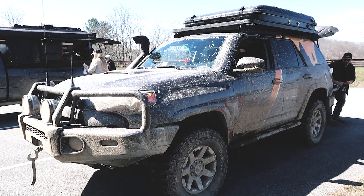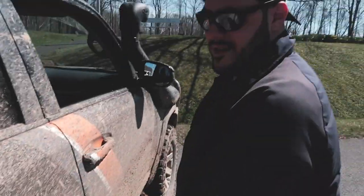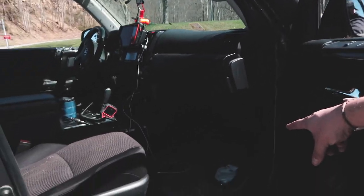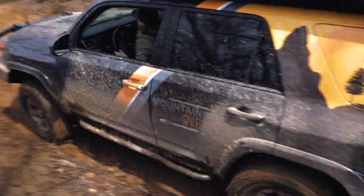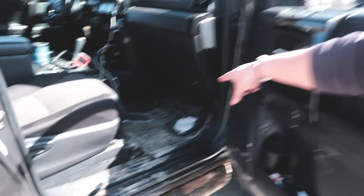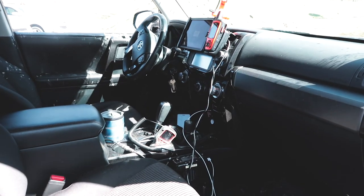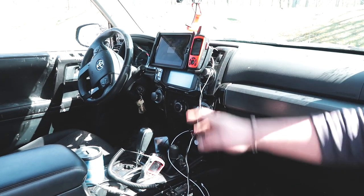A little bit of mud today actually gives the logo a 3D kind of feel. The inside was actually clean before we started the trip, but right now it's a little more muddy. We've been navigating this whole time using our Garmin inReach, along with the Earthmate app.